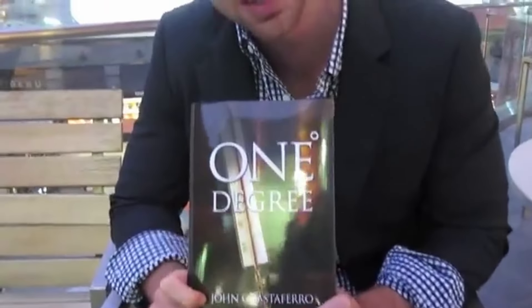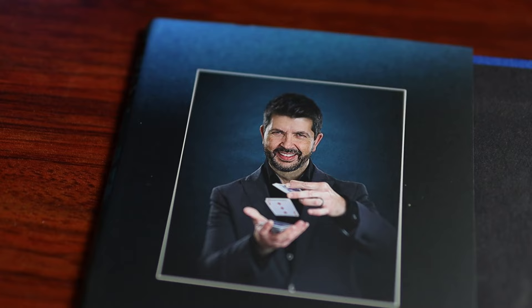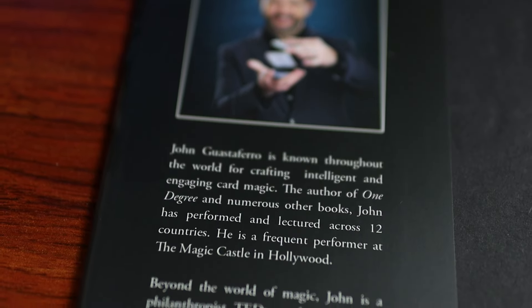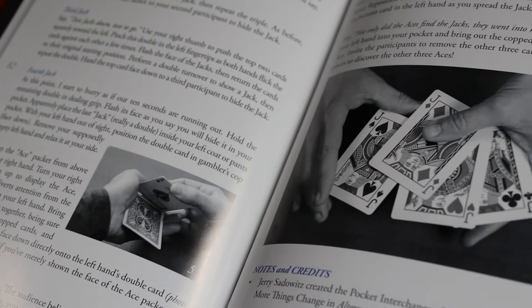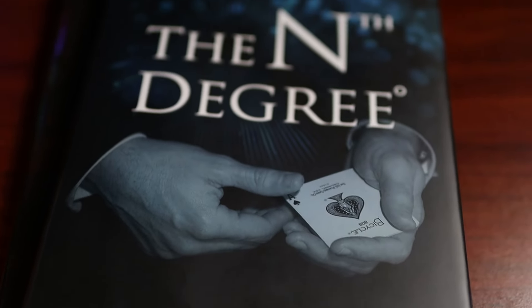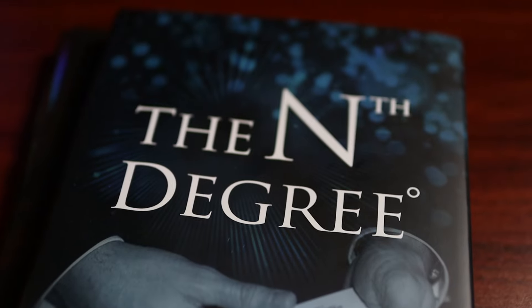It's been 13 years since John Guastafaro last gave us a book. Back in 2010, it was One Degree — a book that kind of put John on the map for me at least. I wasn't familiar with his work before then. It was and is an awesome book, and I've actually reviewed it here on the channel. John is primarily known for his card work, and so this new book is also a book of card tricks, and it is called The Nth Degree.